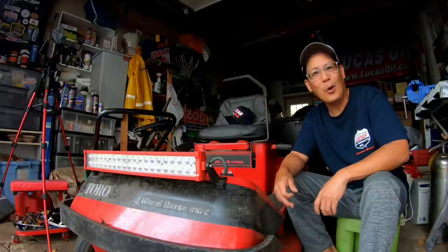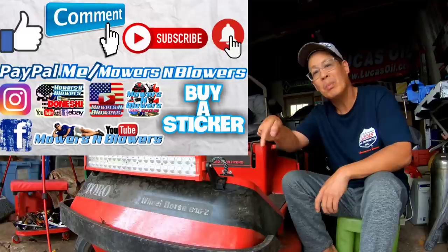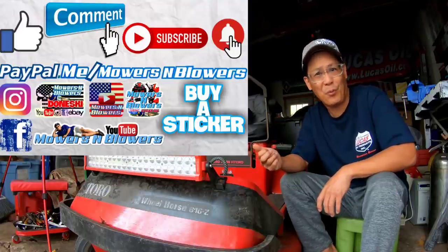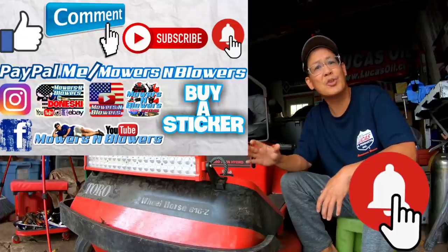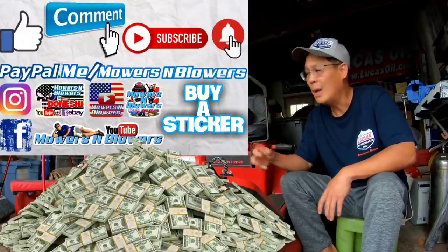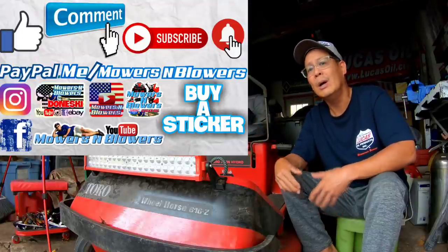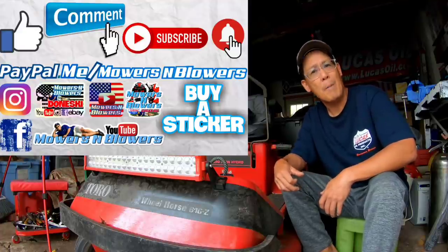If you guys enjoyed the video, remember to give me a like, also comment below. Subscribe — it doesn't cost anything, it's free. Hit that little bell so you'll get post notifications whenever there's a new video and you won't miss any of them. Remember to follow my Instagram and Facebook. If you'd like to donate a dollar or two, PayPal.me slash Mowers and Blowers. Really appreciate all the support — it helps keep the videos coming every day.